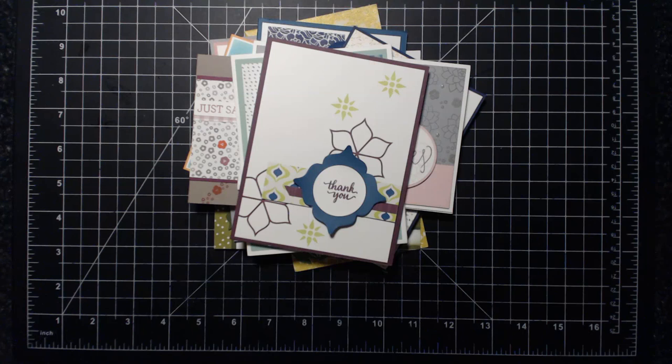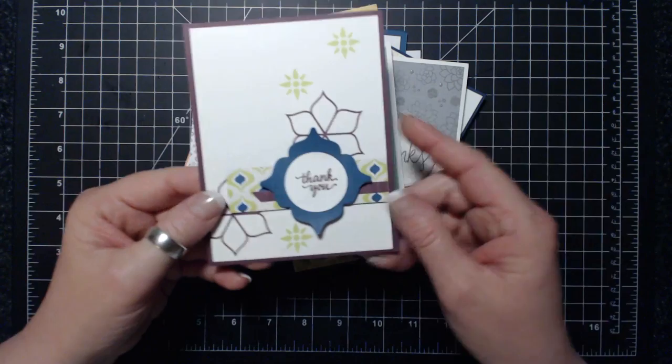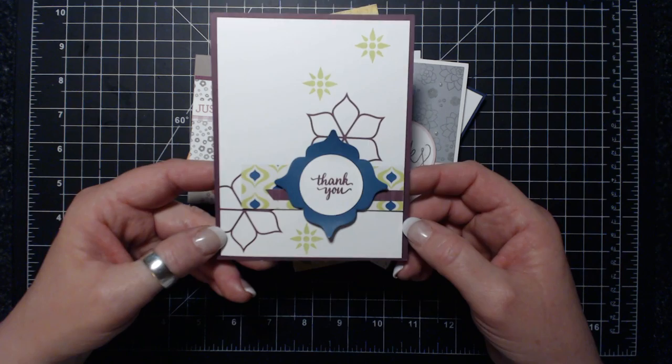Hi everyone, it's Suzanne here. Thanks for joining me for this quick little video of what's been in my mailbox. Although this wasn't sent to me per se, it was a swap I had with a lady at On Stage in Calgary. Her name is Allison Okamitsu - she's a Calgary demonstrator and part of the artisan team.